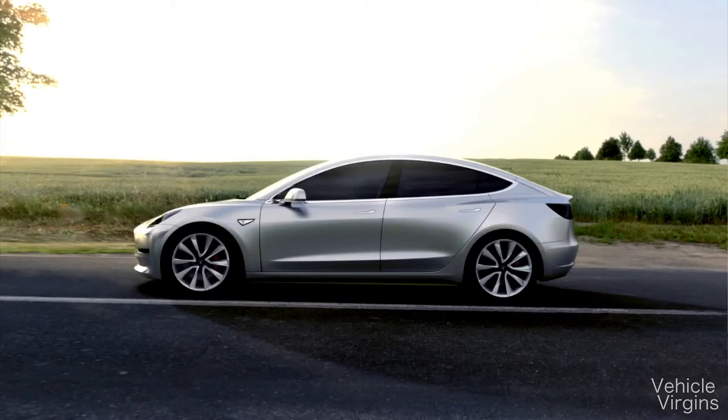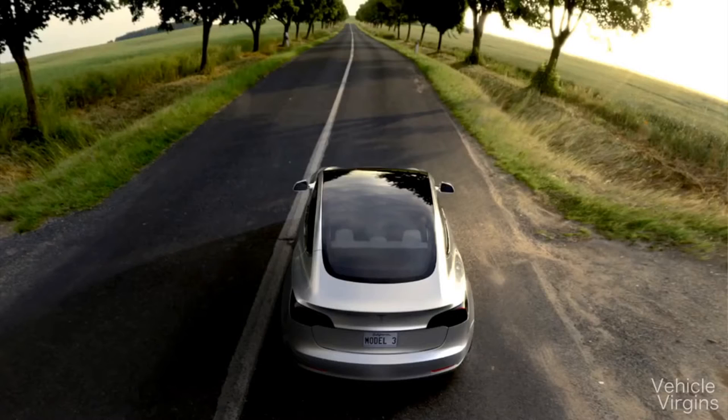However, if they sell more than 200,000 units of the Model 3, which is very likely, that $7,500 starts being reduced incrementally. In fact, in just two days, Tesla has sold 276,000 pre-orders on the Model 3.